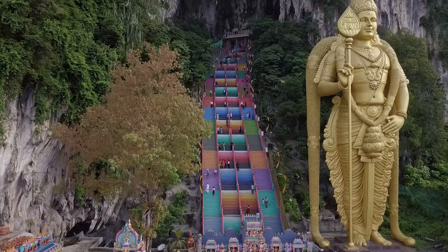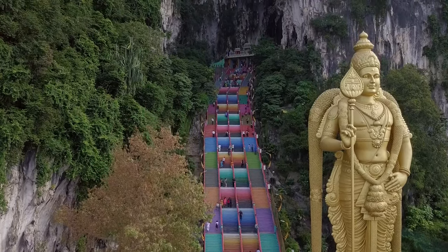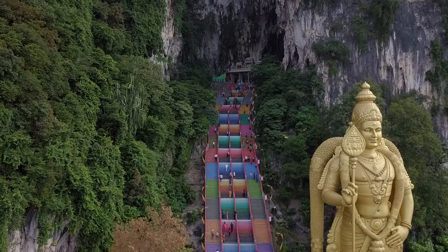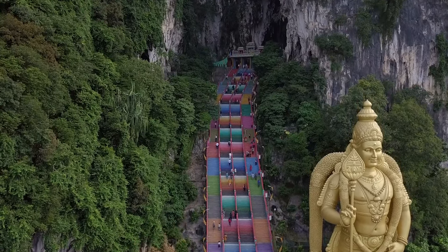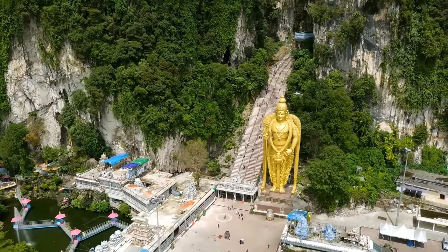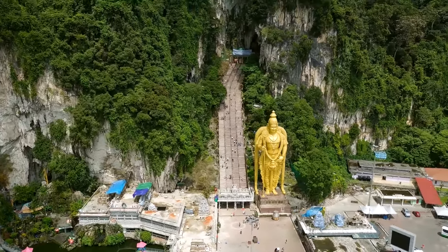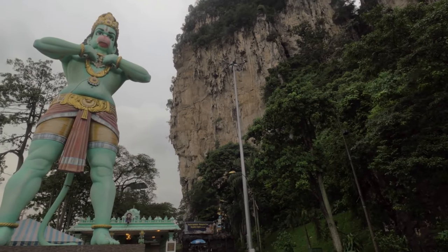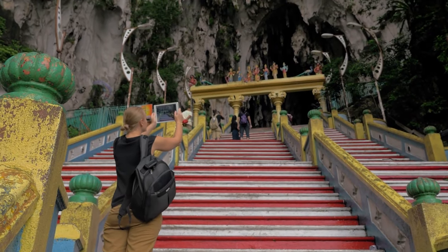As you ascend, you'll be rewarded with breathtaking vistas of the city's skyline. Immerse yourself in the intricate network of caves, discovering the maze of Hindu shrines that lie within. To reach Batu Caves from KL, you can conveniently order a taxi for approximately 20 ringgit, or take the MRT train to Pasarseni Station, then walk to Kuala Lumpur Old Railway Station and catch a KTM commuter train directly to Batu Caves. The ticket costs only 2.50 ringgit, offering an affordable and efficient mode of transportation.